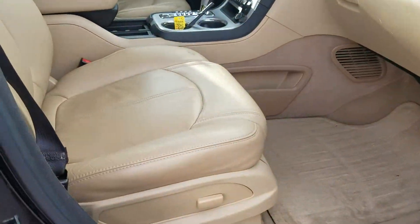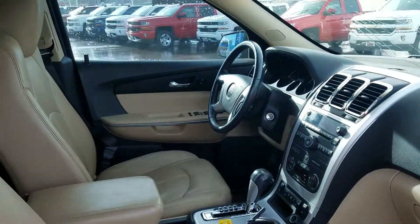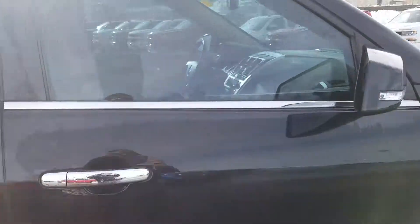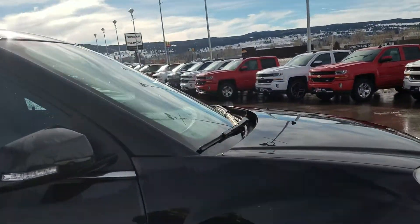And here's the front seat — going to have heated seats. The backup camera is in the rear view mirror. The interior is in really good condition, pretty nice all around.